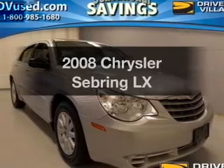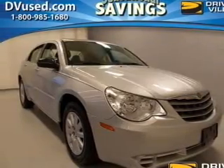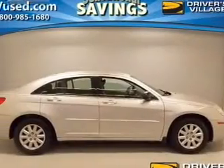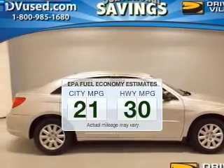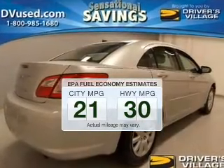Presenting the 2008 Chrysler Sebring. If you're looking for an automobile with great attributes, look no further. Better gas mileage means better long-term driving, and this ride delivers with a great low fuel consumption rate.